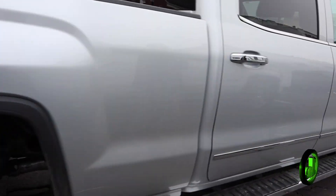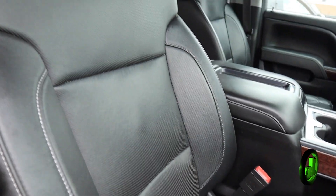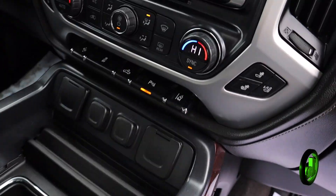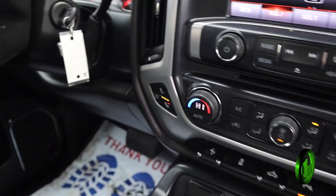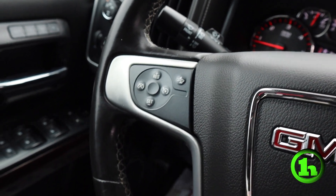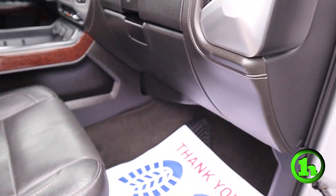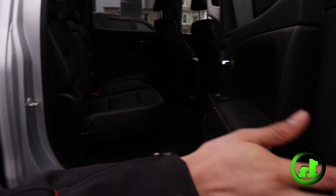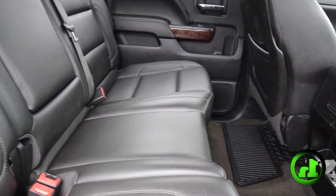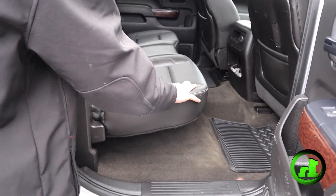Coming all the way around, we'll take a look on the inside here. It's got your powered leather seats as well, black interior, but this one has wooden accents. This one doesn't have the heated steering wheel, but it does have heated and cooling seats. Steering wheel mounted controls, middle console. Take a look back here — it's got its mats throughout the vehicle. And just like the other one, easy up, easy down.